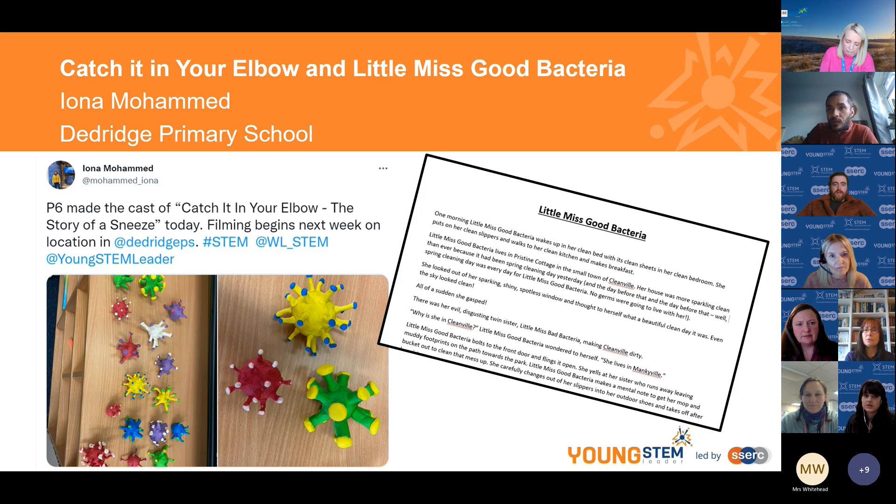We wrote it as a class over about three or four weeks — I had them for a day and a half a week — and the children got really into it because there was no pressure on individuals to write alone. We did the structure first, then padded it out and edited as we went. The story opened with Little Miss Good Bacteria's neat tidy house, then she chases her evil twin to the park where Mr. Tickle is spreading bacteria, Mr. Bump gets a cut infected with bad bacteria, and eventually needs penicillin.